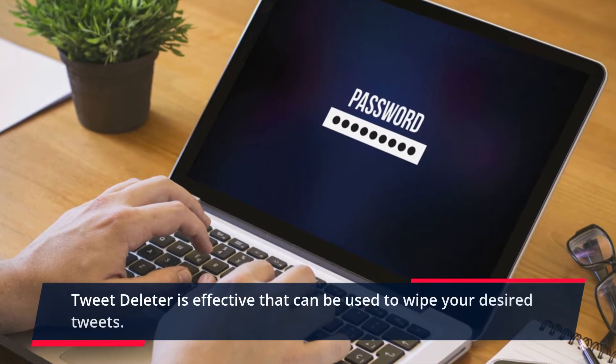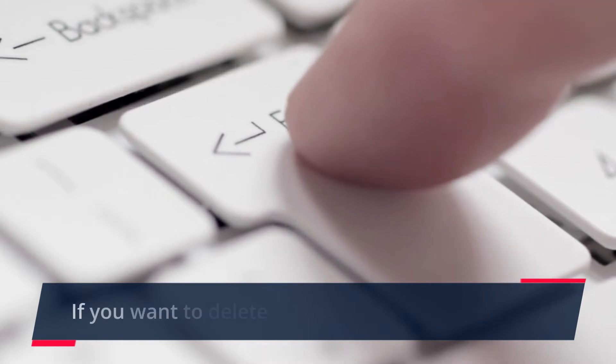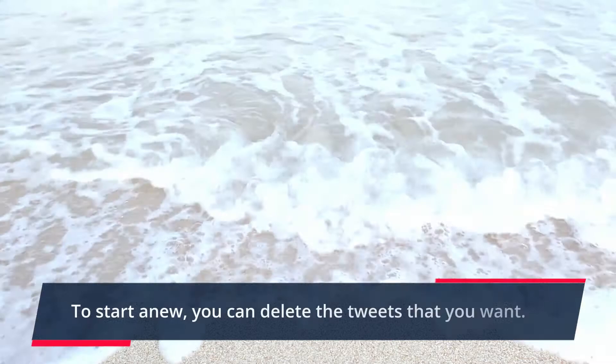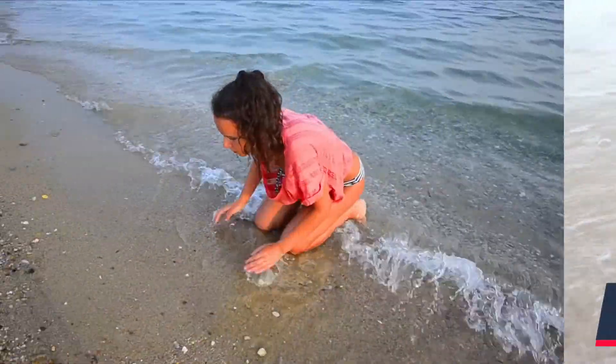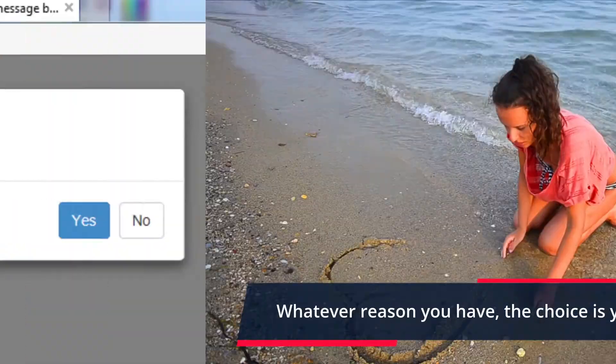TweetDeleter is effective and can be used to wipe your desired tweets. If you want to delete them all, you perfectly can. To start anew, you can delete the tweets that you want. Whatever reason you have, the choice is yours to make.